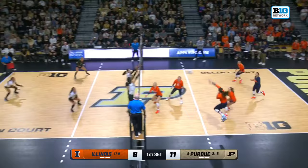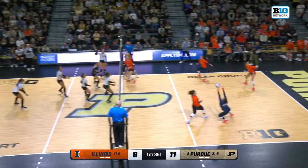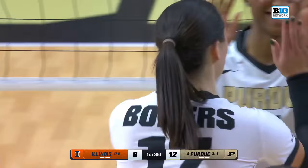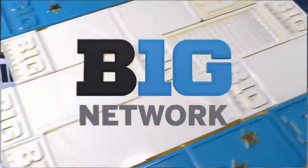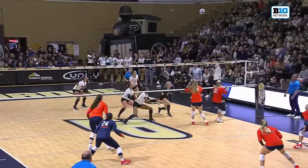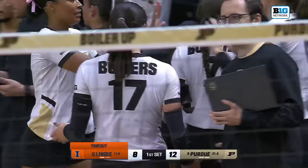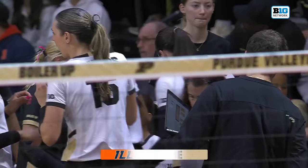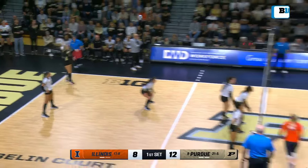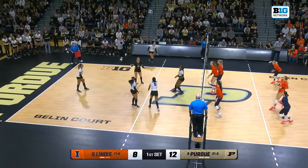That triple block is something we haven't seen Purdue use too much this season. They used it a little bit against Sheridan Leverett, the UCLA outside, because of how good she was. But Shondell told us that Raina Terry is just that good — he might have to put three blockers up in front of her to take it away. From pin to pin, Eva Hudson as part of the triple block. Illinois takes a timeout, chasing four points. Hudson's had a good start both blocking and swinging, and Colvin has one over to the Illini with Terry.